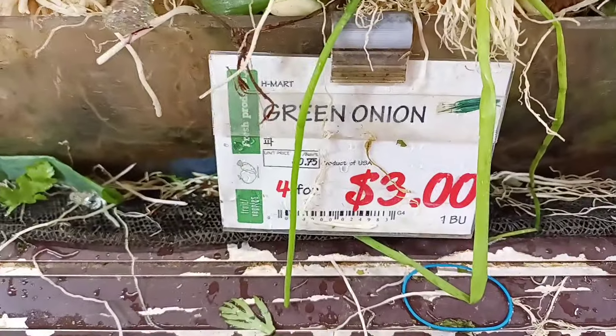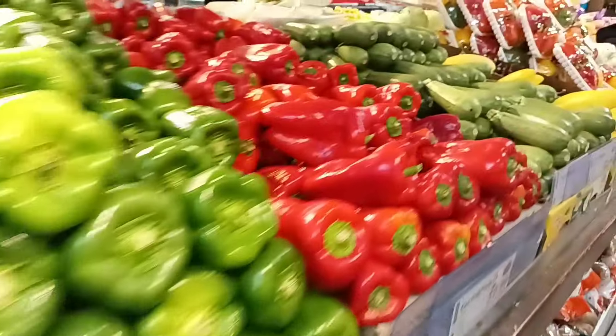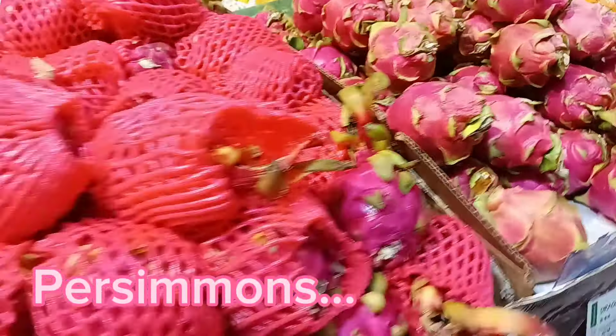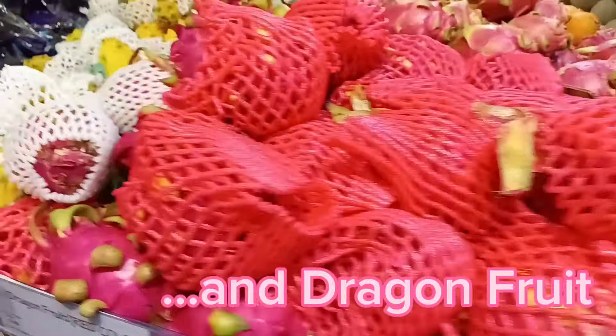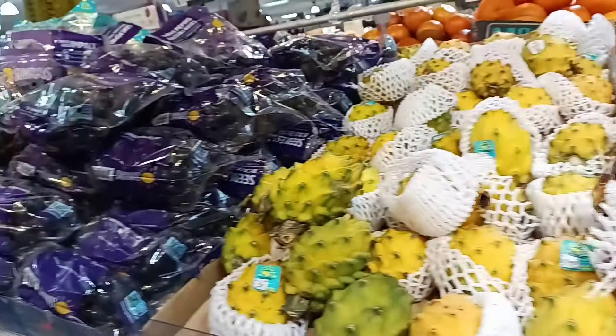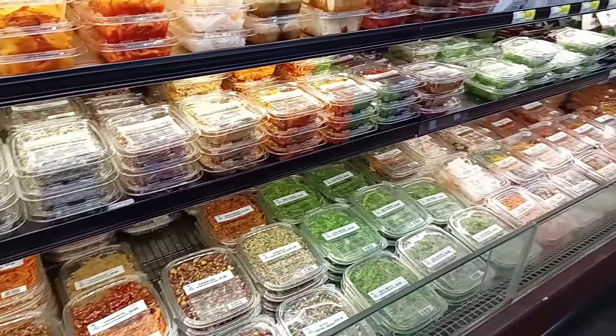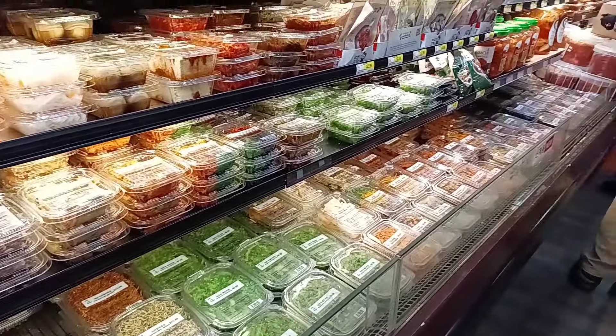These lovely green onions are on sale. The fruits and veggies are always gorgeous here. There are always lots of things that are hard to find elsewhere. And there are endless ready-made foods.